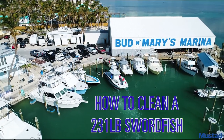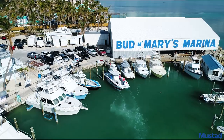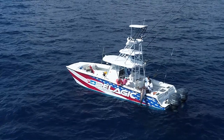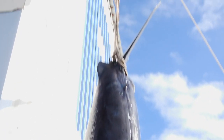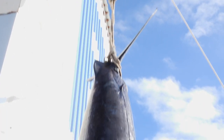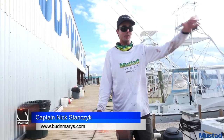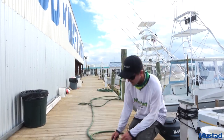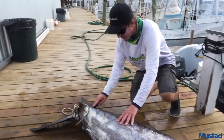All right, here we go! We got a big swordfish today, 231 pounds. We iced them down in the bag and now we're gonna start filleting him. He's so big — we're just recovering from Hurricane Irma, we lost our big clean tables, so I got a small one by my boat. We're just doing it right here on the dock. We're gonna start back here by the tail.